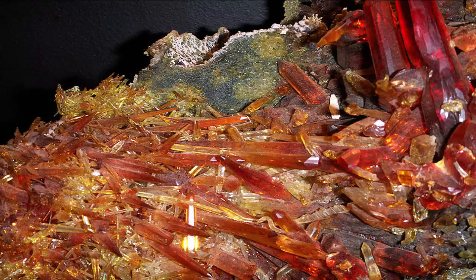Zincite is the mineral form of zinc oxide, ZnO. Its crystal form is rare in nature, a notable exception being at the Franklin and Sterling Hill Mines in New Jersey, an area also famed for its many fluorescent minerals. It has a hexagonal crystal structure, and its color depends on the presence of impurities.